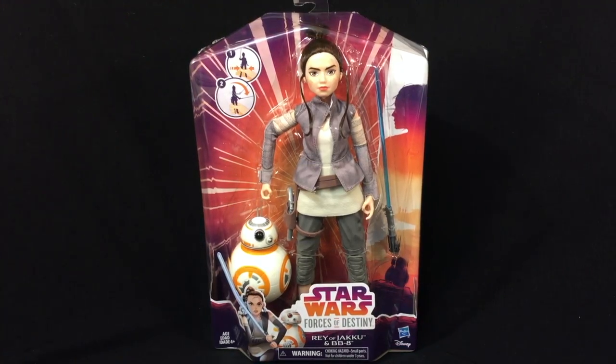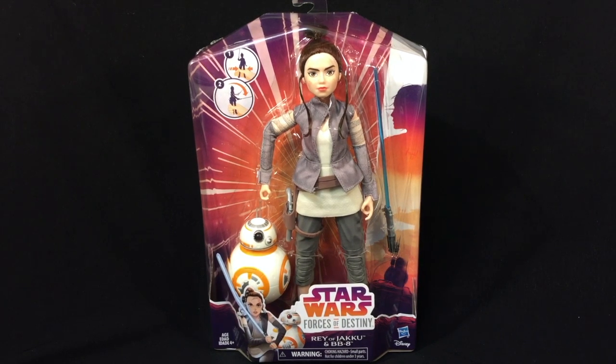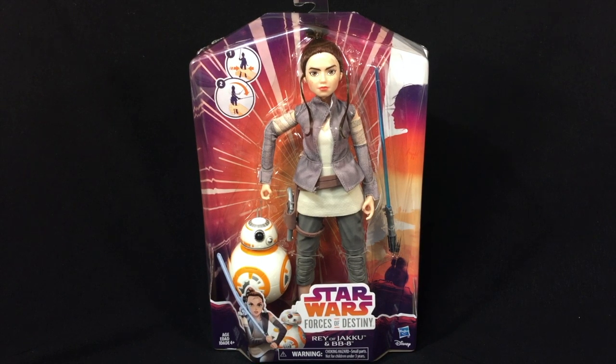Hey guys, Ultimate Toy Collector here. Today we are going to take a look at Hasbro's new Star Wars Forces of Destiny — this is the Rey of Jakku and BB-8 2-Pack. These are the new female figures that are pretty much like Barbie dolls of the lead female Star Wars characters. We've taken a look at Leia with the Ewok, and now we're taking a look at Rey with BB-8.